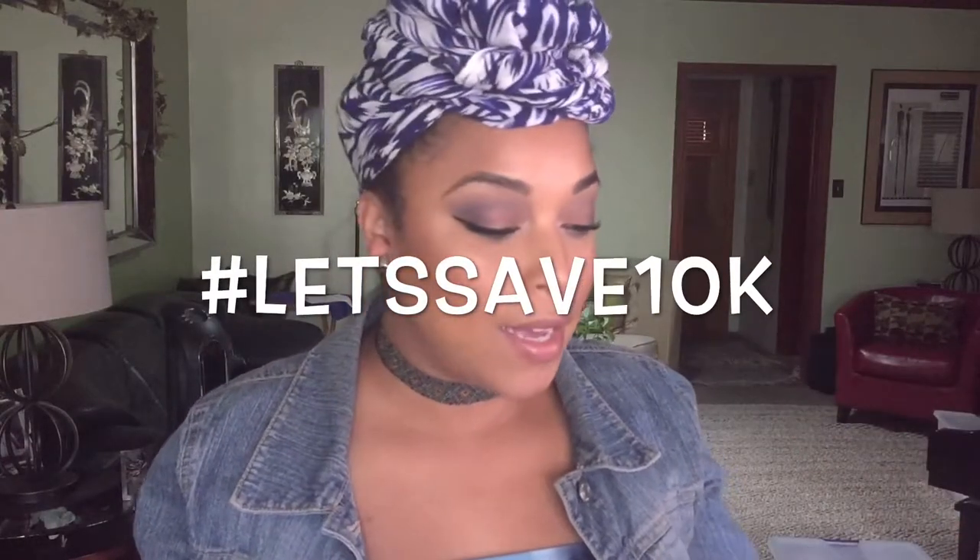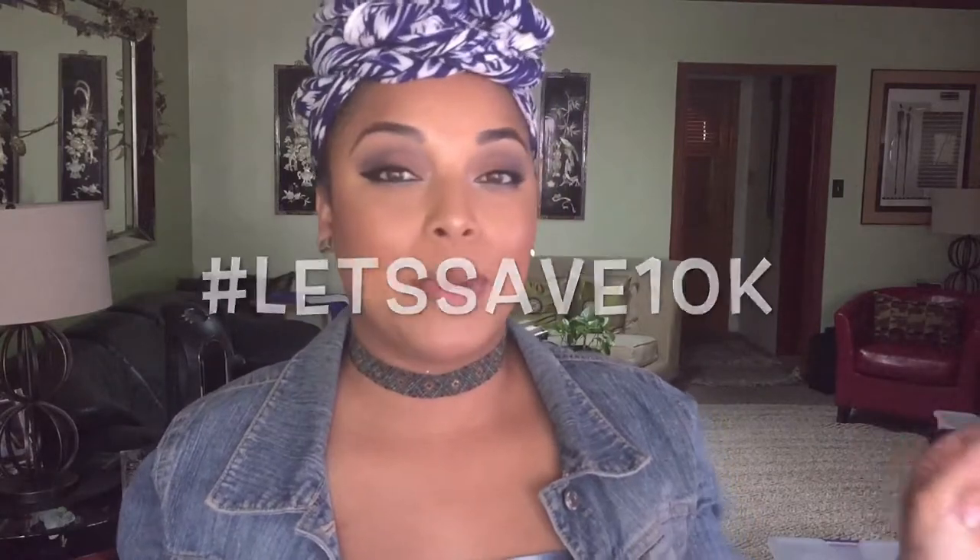Hi beauties! Today's video is another project pan. You guys have been loving project pans on my channel, and y'all know this is hashtag Let's Save 10K. I'm really feeling the project pan right now because it's allowing me to have a relationship with my makeup. I still love makeup and I'm still going to shop for it, but I want to save money.